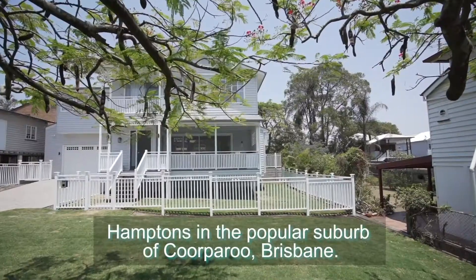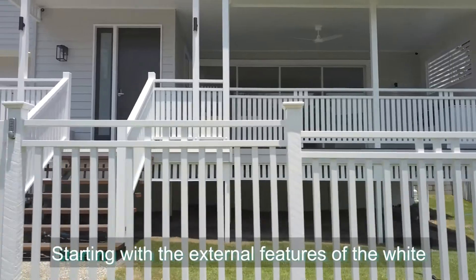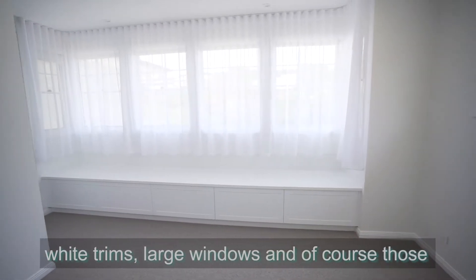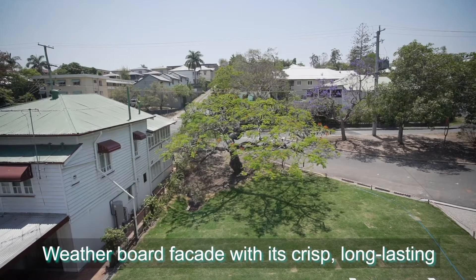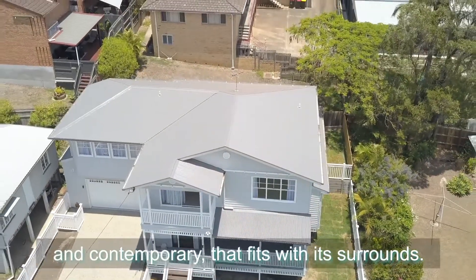There's nothing better than a touch of Hamptons in the popular suburb of Cooparoo, Brisbane. Starting with the external features of the white picket fence, tranquil grey walls popped with the white trims, large windows and of course those dual balconies creating that openness and connection to the leafy outlook. The weatherboard facade with its crisp, long-lasting finish is the perfect combination of traditional and contemporary that fits with its surrounds.